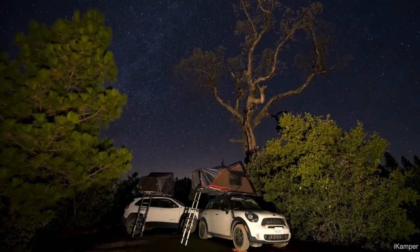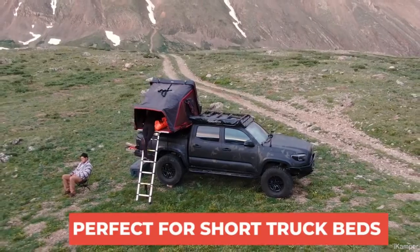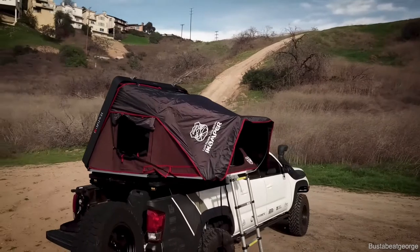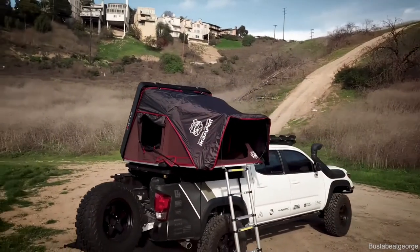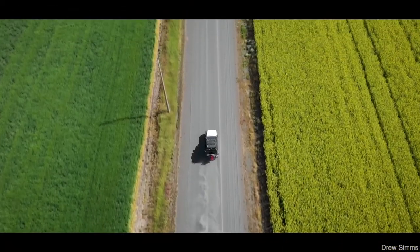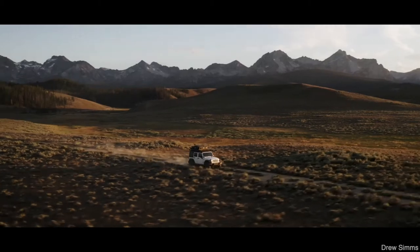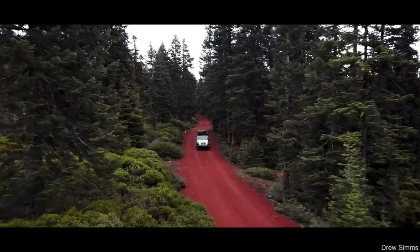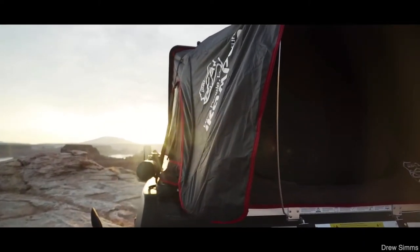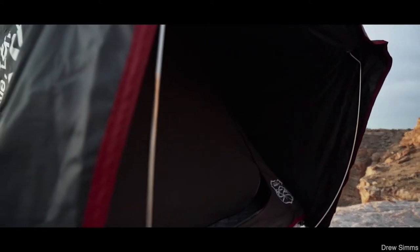The iCamper Mini achieves its small footprint by having a foldable component, which is extremely rare in a hard shell rooftop tent — in fact, it's one of the only ones on the market that does that. iCamper is super innovative. The tent comes with a telescoping ladder, a two-inch thick memory foam mattress, and an insulated aluminum honeycomb flooring design, making for a very durable build that can hold a fair amount of weight.